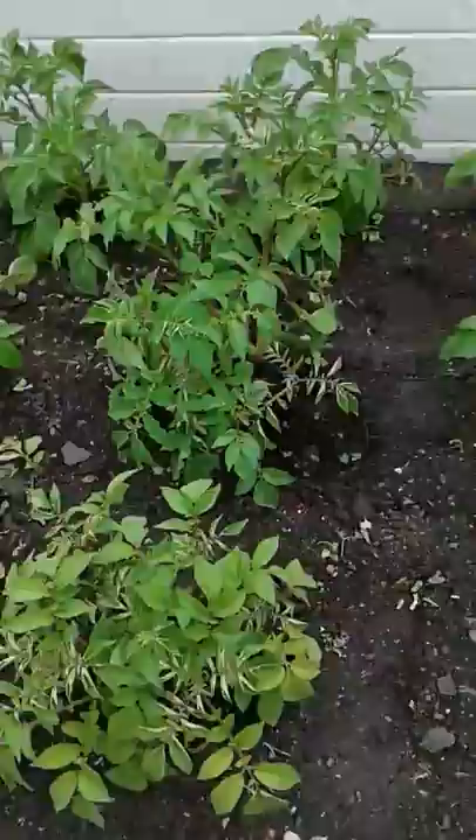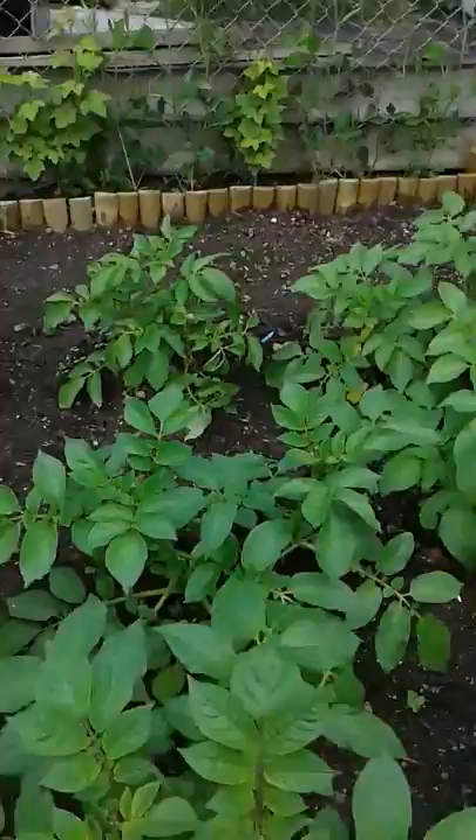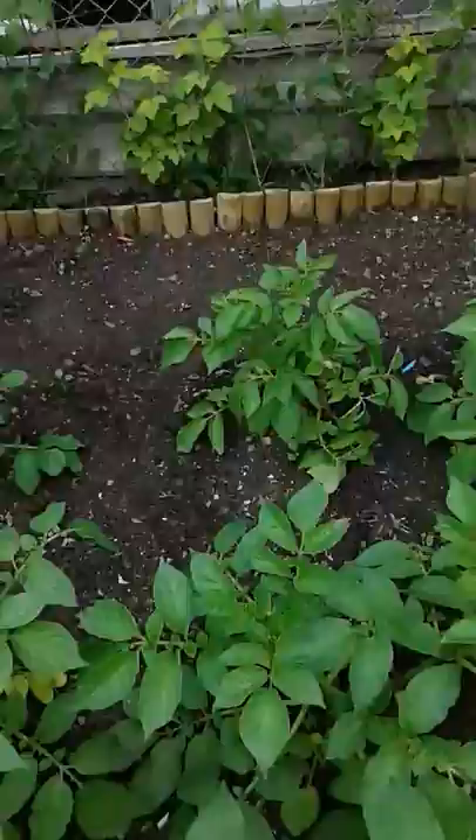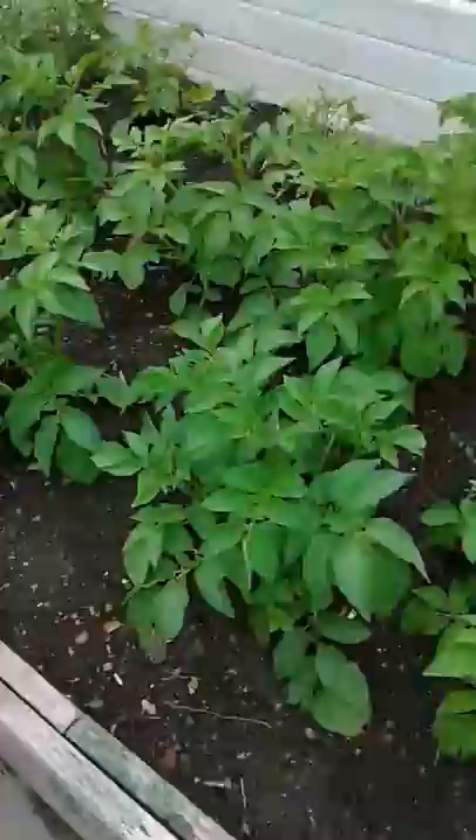I'd be frightened in case it's spreading to these ones. As you can see, these ones here are all okay - apart from possibly that one, but it seems to have pulled around. I've definitely lost two or three potatoes. That one there looks a bit poor - could be wind or rain damage, because we had some really bad rain and wind. These took a canny beating.